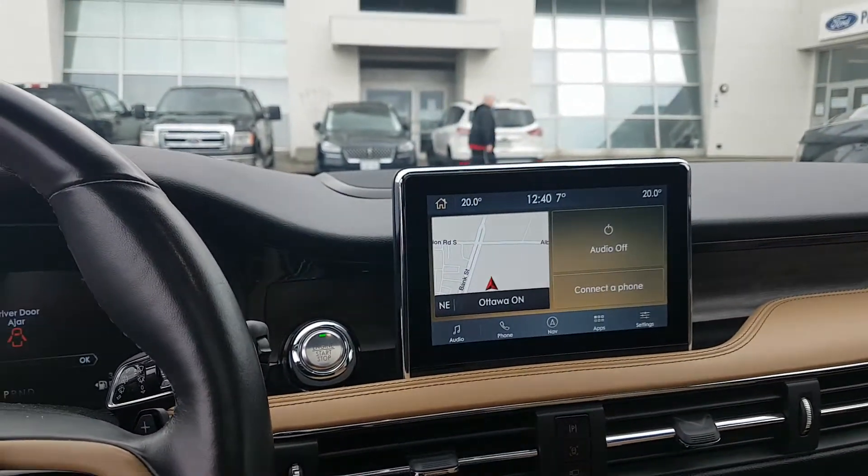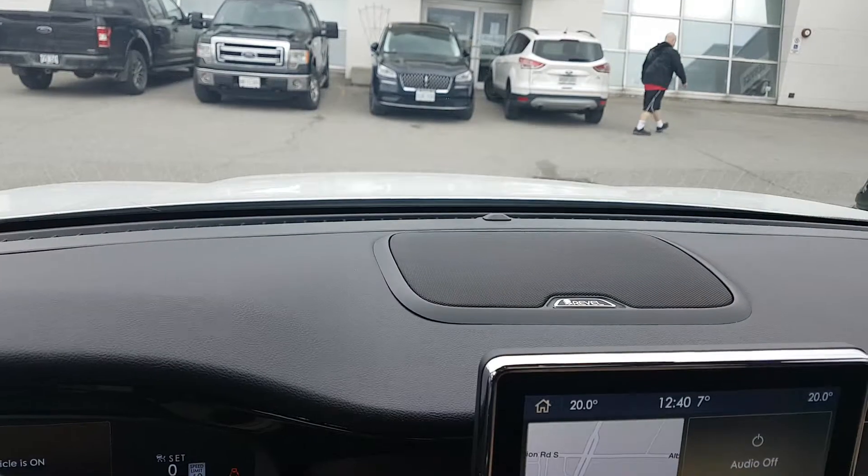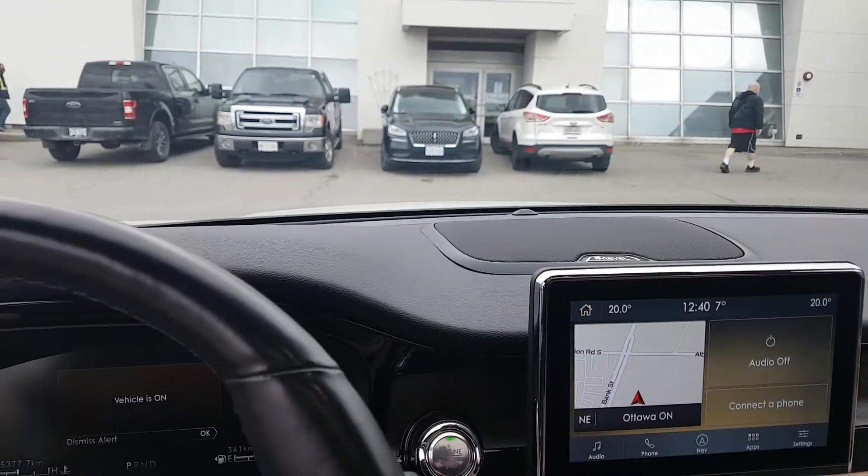So it's loaded — Apple CarPlay, Android Auto, the Revel system up top, 13 speakers. It's got a great sound system in here.